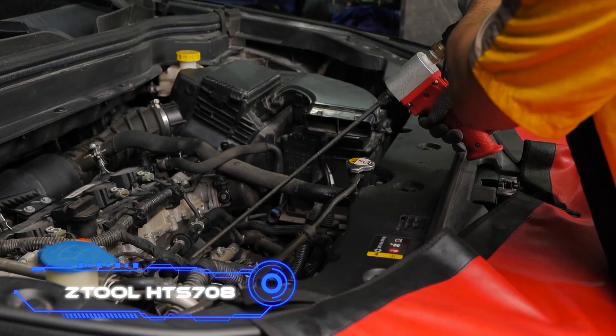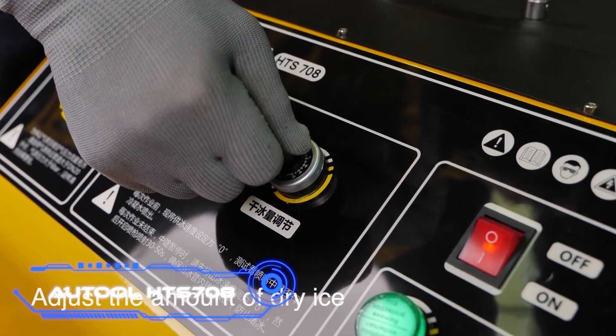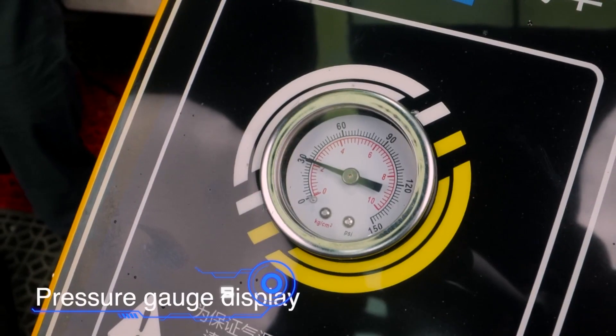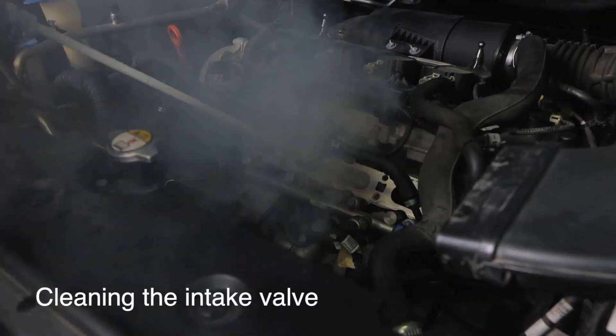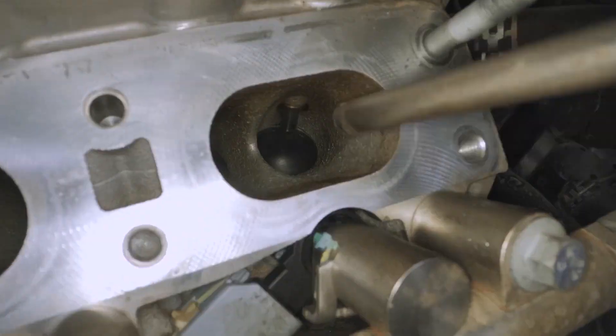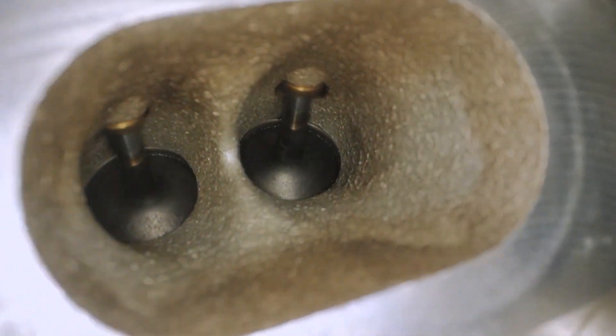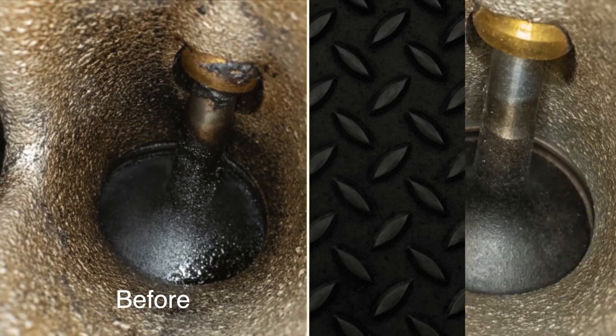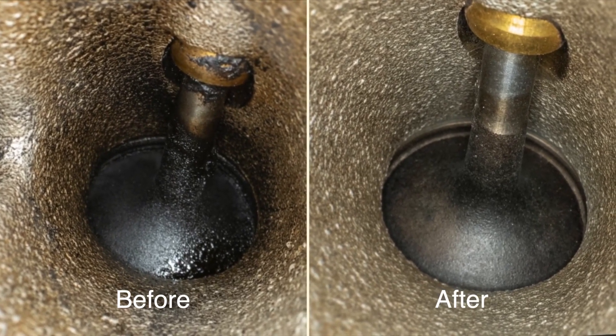Autool HTS 708. According to the creators of this cleaning system, it's faster, easier, and kind to the environment. It works with dry ice-blasting technology. The blasting process removes dirt very effectively and decontaminates surfaces of E. coli and Listeria. It's often used in different industries, especially where equipment needs to be cleaned without disassembling.